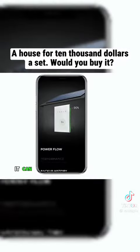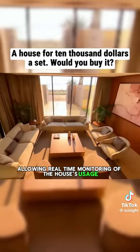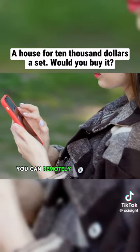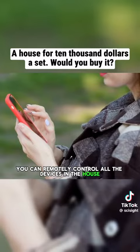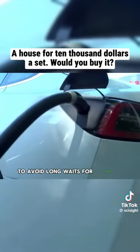Moreover, it can connect to the Tesla's house app, allowing real-time monitoring of the house's usage. With just a few taps on your phone, you can remotely control all the devices in the house. It also comes equipped with a Tesla supercharger socket to avoid long waits for charging.